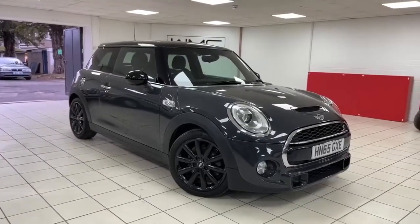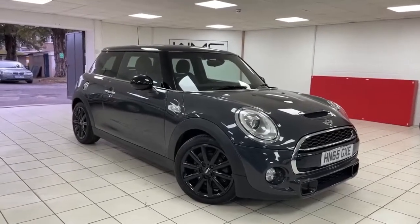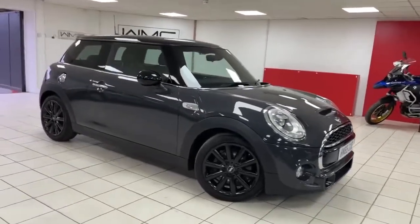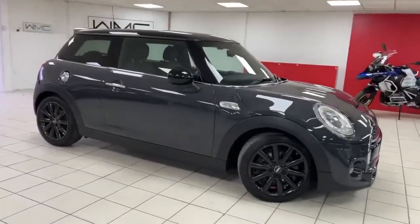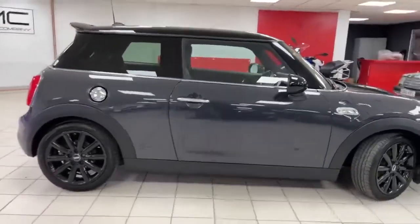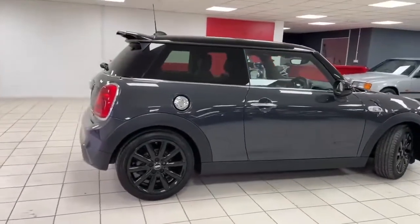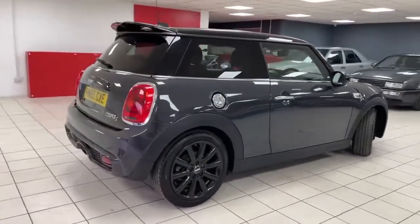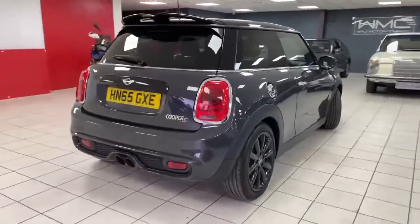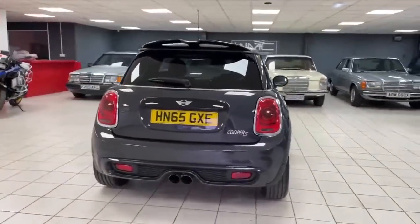Hello, this is Andy from Walt Motor Company in Newbury, and welcome to the sale of this 2015 65-registered Mini Cooper S model, supercharged, done 56,000 miles. It benefits from a really nice service history — it's Mini all the way up to 2020 and then a further service after that. The car is finished in a really nice metallic grey colour, with black wheels, black roof, and privacy glass. I believe it's got a sports exhaust on the back because she sounds very nice indeed.